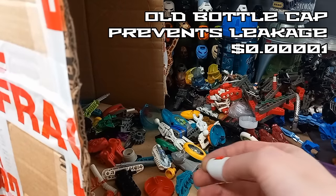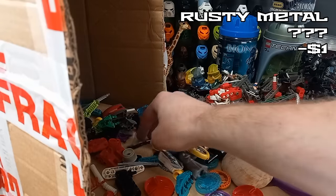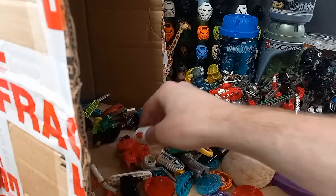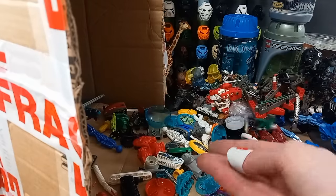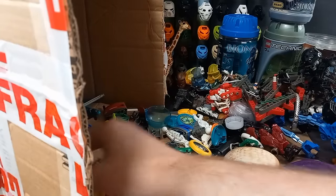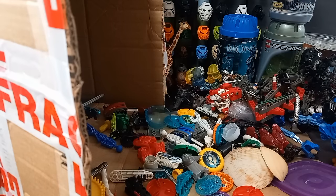Bottle cap. And some rusty metal. I feel like someone just started using their old toy box as a bin at some point. Another shell. My fingers feel a bit dirty.